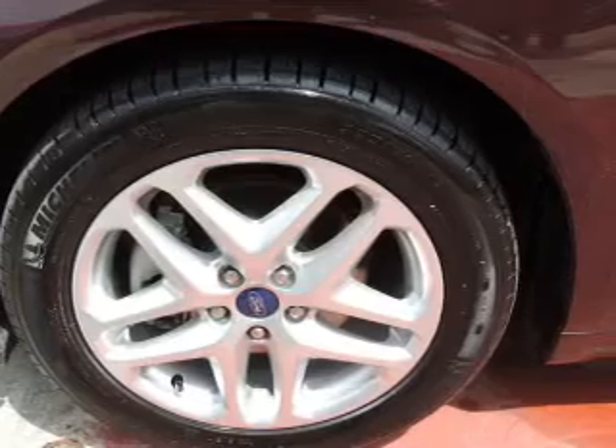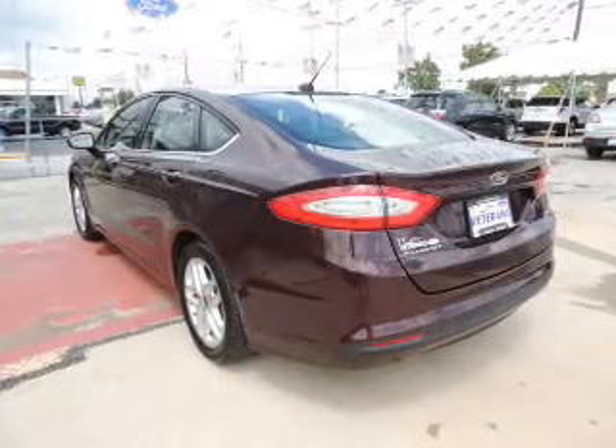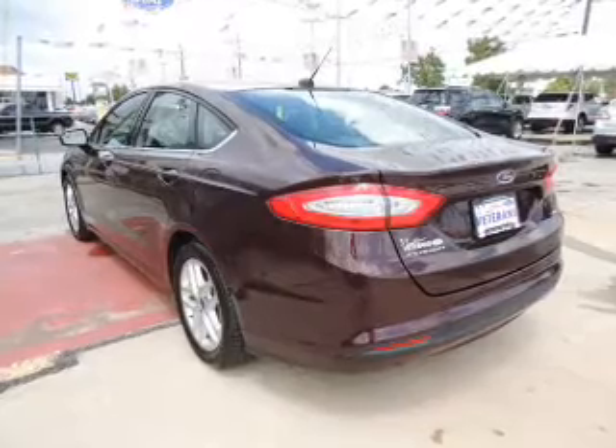Keyless entry. Power door locks. Power windows. Cruise control. Bluetooth wireless. An AM-FM stereo with a CD player.